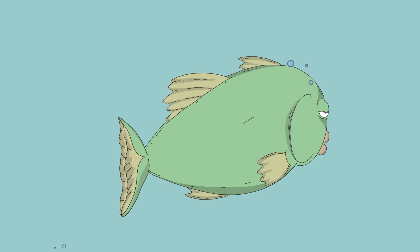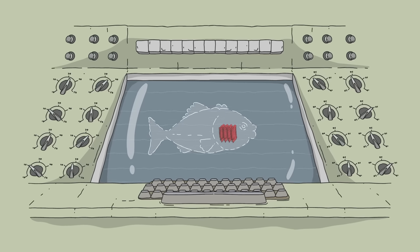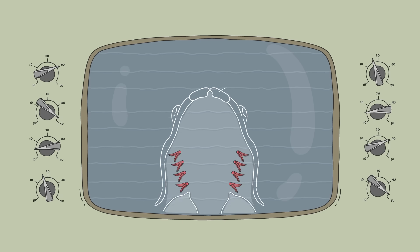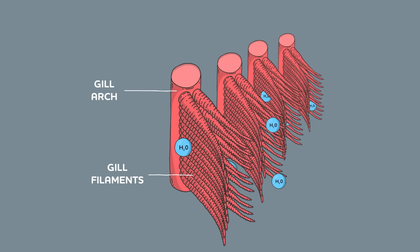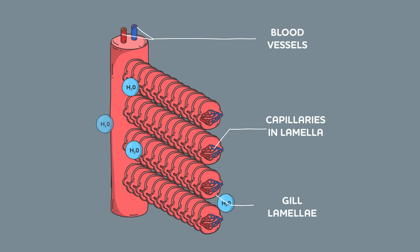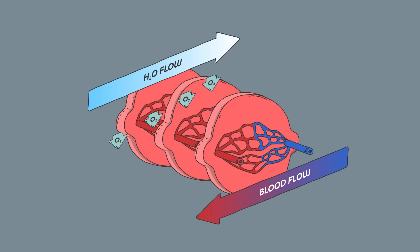These branching organs typically come in four pairs, all enclosed in gill chambers. These chambers are protected by opercula, or gill covers, which are just as essential to underwater breathing as the gills themselves. When most fish take a breath, they first close these covers and take a gulp of water. Then they open their opercula, creating a pressure differential that pulls water through the gills, which are composed of thread-like filaments spaced evenly along a gill arch. These filaments are covered in countless small blood vessels called capillaries, in addition to tiny extensions known as gill lamella, which further increase the gill's surface area. When water passes over these capillaries, the membrane is thin enough for the fish's red blood cells to pull dissolved oxygen from the water into the bloodstream.